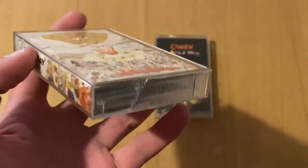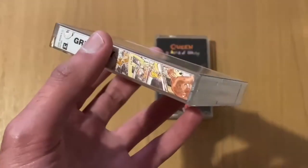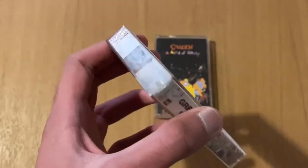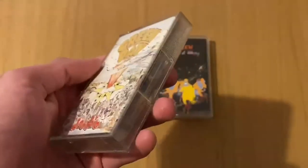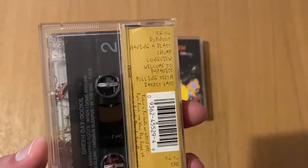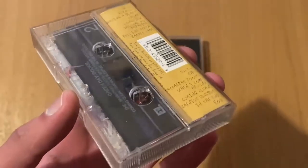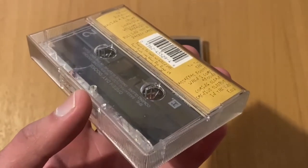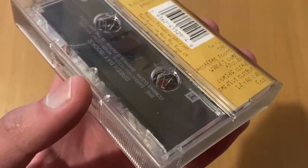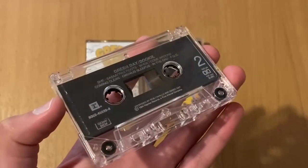Looking at this cassette, the casing is in really good condition — no scratches or cracks anywhere, which is quite common on cassettes. Even the A side isn't cracked. On the back you've got your track names, side one and side two. One thing I really like is the Sony Music logo along there; most old cassettes used to have this.